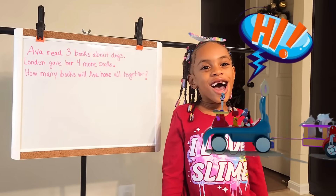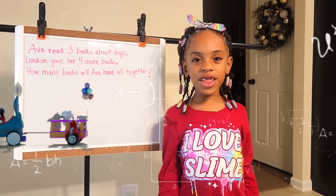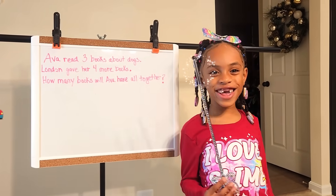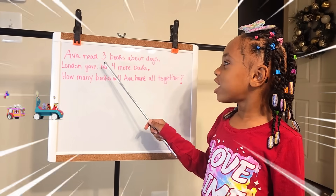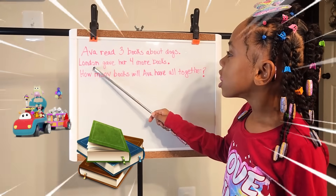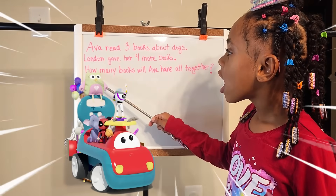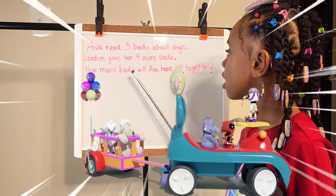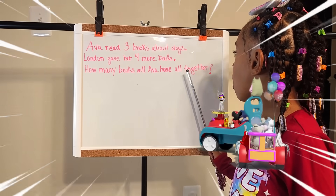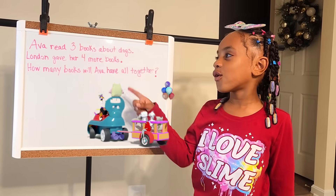Hi A-Squad! We are back with another video! Today I'm going to do math for first grade and this is my pointer. Ava read three books about dogs. Landon gave her four more books. How many books will Ava have all together? I'm going to circle the numbers.